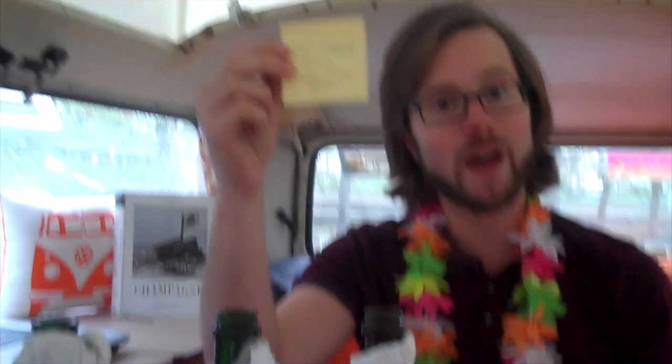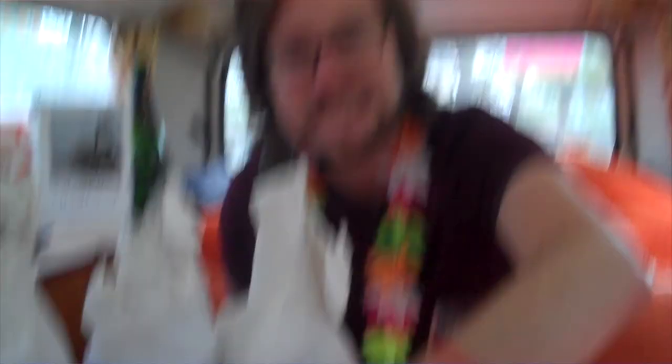Let's have a look at the reveal. Wine number one is a Nyetimber Classic Cuvée 2005 — so I got that right. That's the English wine — fresher, lighter character. Wine number two I went for Champagne — and it is Bollinger Special Cuvée, a very deep, concentrated Champagne. Wine number three is Domaine Carneros La Rêve from California. So people can say I know what I'm talking about!